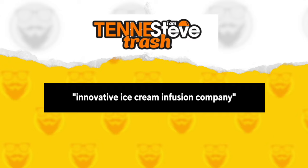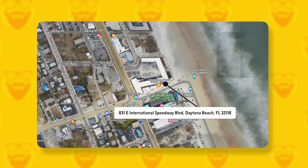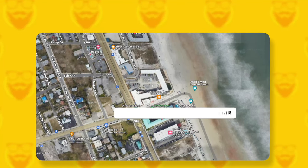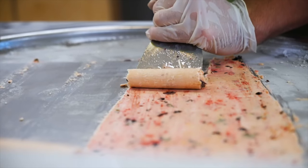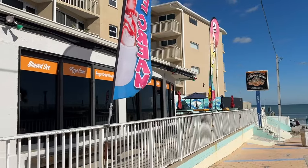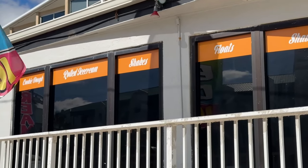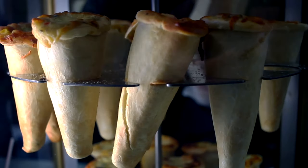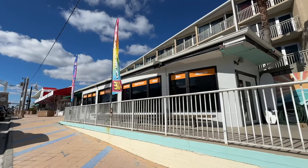What's being described as an innovative ice cream infusion company has opened up shop at 831 East International Speedway Boulevard. Tennis Steve Trash serves rolled ice cream infused with freeze-dried candy. You can also indulge in their shaved ice, expertly crafted with a variety of flavors and toppings, or try their pizza cones, which combine the convenience of a handheld cone with the deliciousness of a pizza.